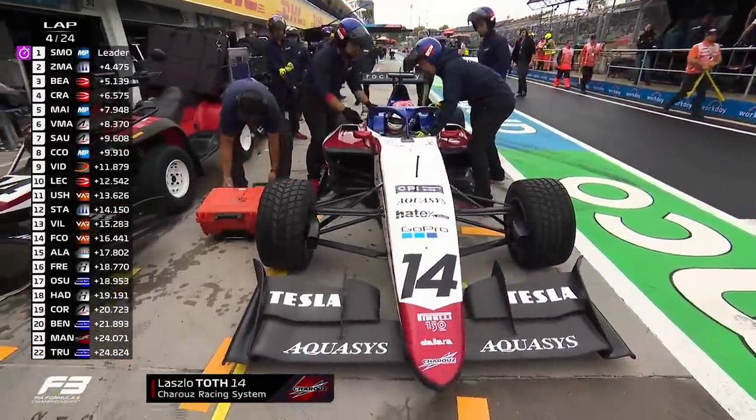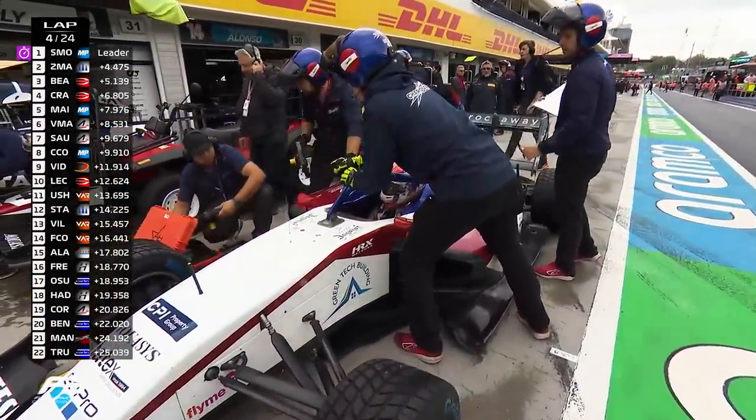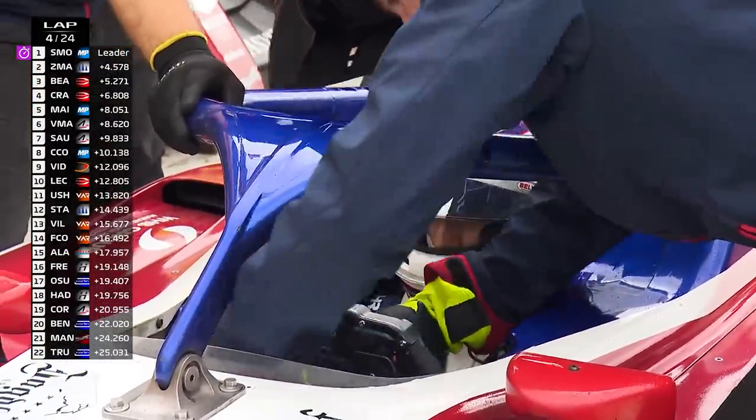Car 14 is in the pit lane. It's a home race for him — Laszlo Tobes — and it's just not been a good weekend at all. He finished 26th in race 1 yesterday. A real shame for Laszlo Tobes.